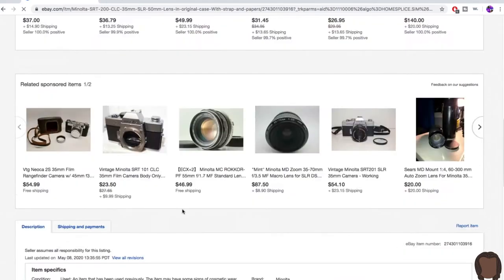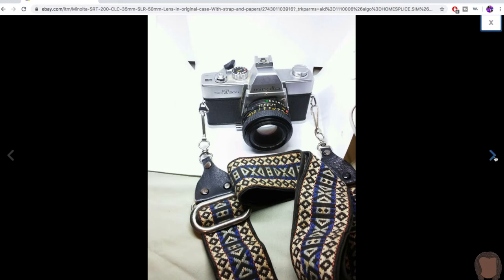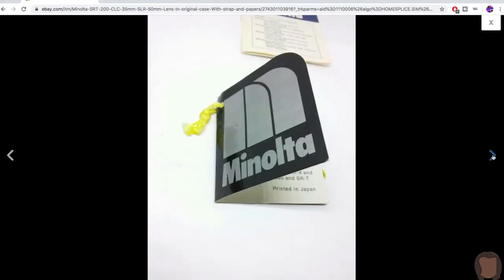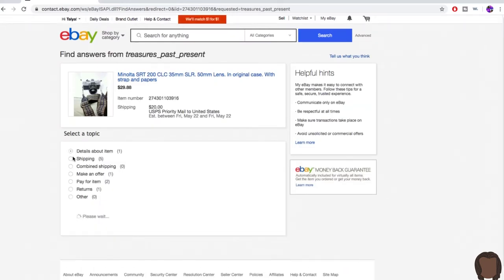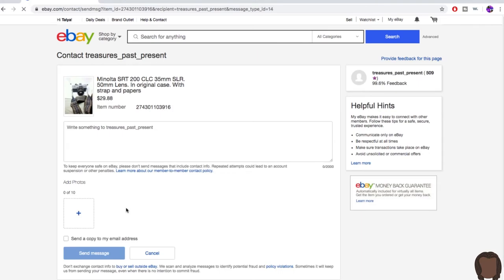I found a Minolta SRT camera within my price range of $50 to $60. The shipping's a lot, but we're on this ride. I'm not seeing much information in the description, so I'm going to message the seller to make sure the camera is actually working — I want a beginner working camera with a lens for between $50 and $60. Shooting the seller a quick message and sending it off.